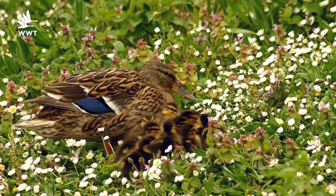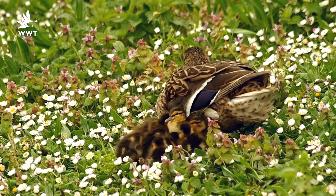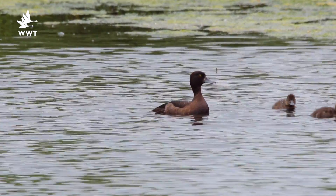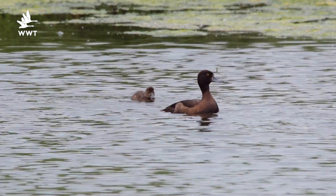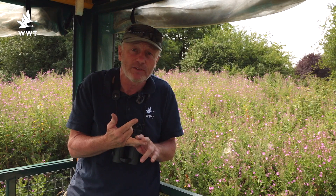One of the really must-see things right now are the young ducks — families everywhere: mallards, gadwall, especially tufted duck just now. But the very best place to get to see them is on our wildlife safaris, and you can add shoveler and pochard into that mix as well. We're having a fantastic year for breeding ducks.